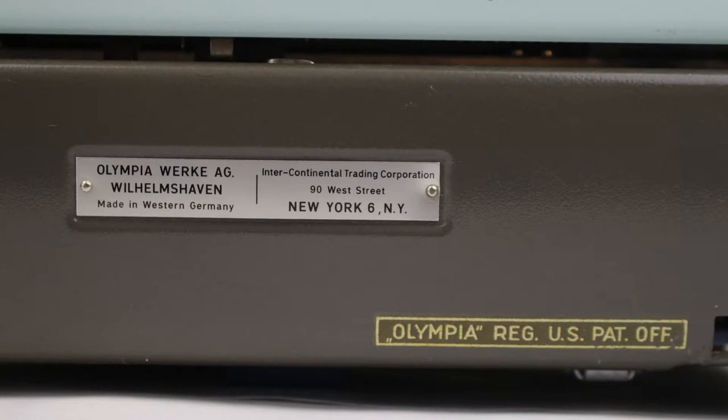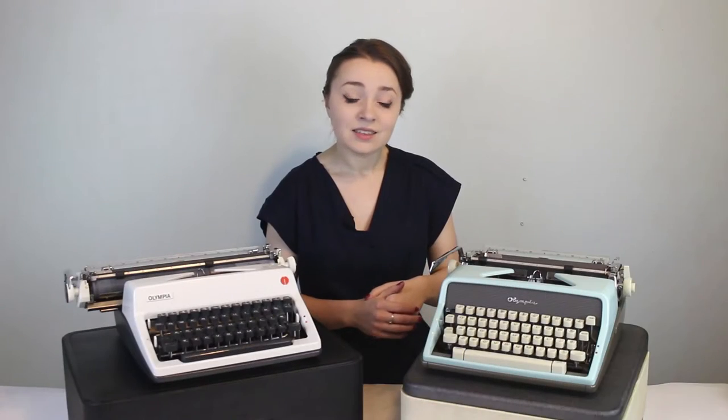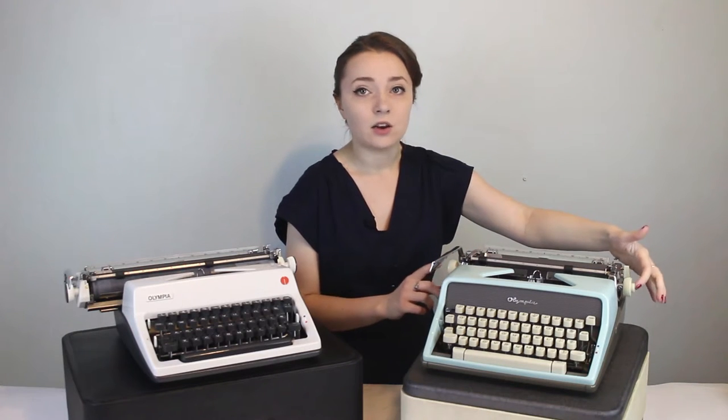In the 1960s, they added more color to typewriters in general. On the SM7s, not a lot of them have the 'Made in Western Germany' label on the back — mine does, which makes it a little more special. Around serial number two million, they started adding grid textures around the spacebar on the front of the keyboard. Around 2,080,000, they added an angle to the platen knobs. My 1963 SM7 has both that grid texture and the angled platen knobs.